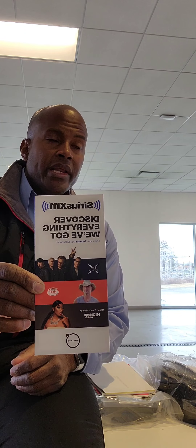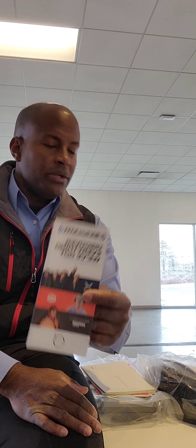SiriusXM Satellite Radio is already up and running on a brand new car. Just remember, if you do not want it, do nothing at all at the end of three months. But if you do decide to keep SiriusXM Satellite Radio, reach out to them, share a bit of information, and you're ready to go. At the end of three months it will shut off, so don't be alarmed. If you decide to do a subscription, just reach out to them.